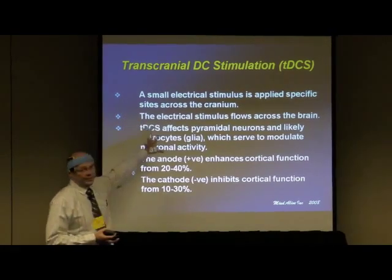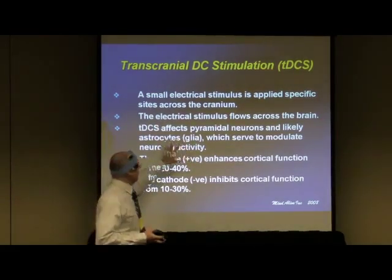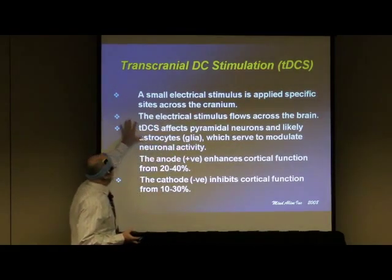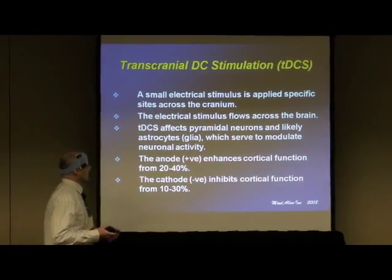A small stimuli — typically we use one milliamp, and you have to tune it to your electrodes. It affects pyramidal cells and likely astrocytes, which modulate neuronal activity.